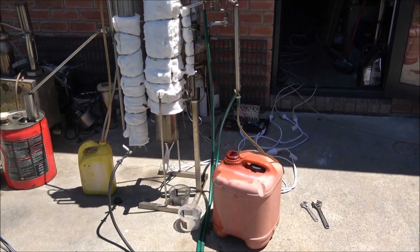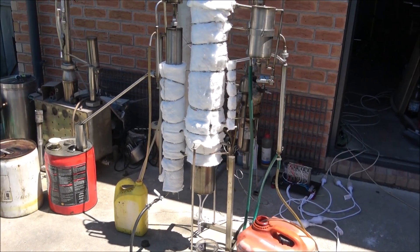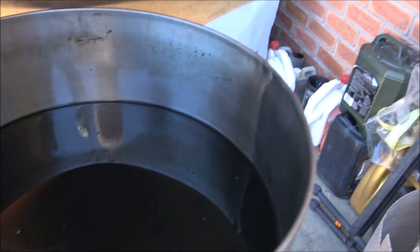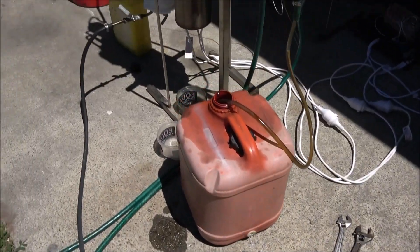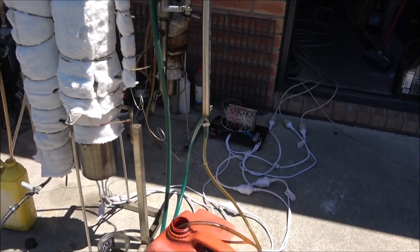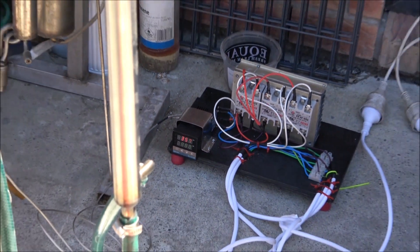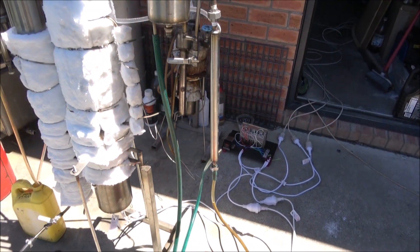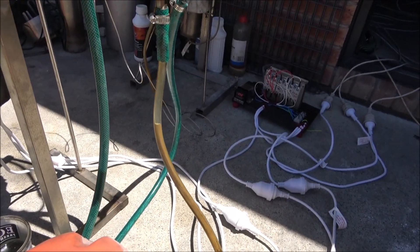Hello everyone, today I want to show you another still — it's a continuous waste motor oil distiller, and it's processing waste motor oil and automatic transmission fluid. We've got some oil and we're pumping it into the still. It's only just started to run, still adjusting. Currently running at 358 degrees, set up to 363.